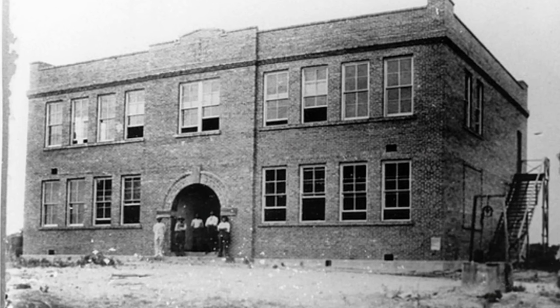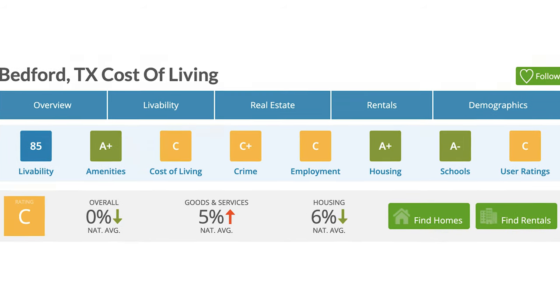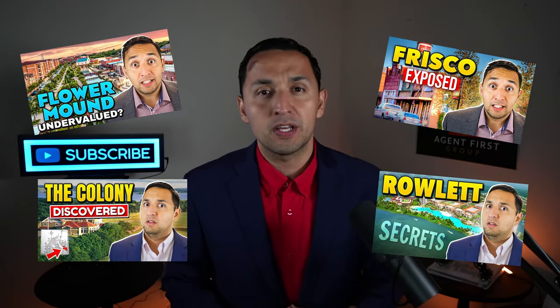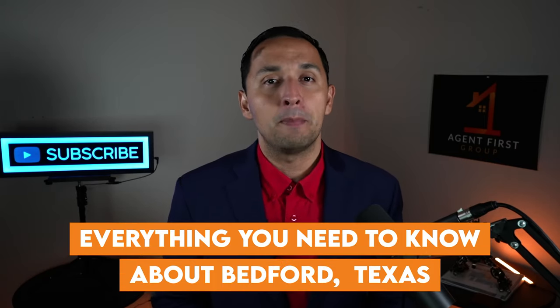We're going to look at Bedford's history, what it's like to live in the city. We're also going to look at the affordability, employment, lifestyle, and real estate. And something that we do with all of our city videos is compare the city that we're covering against the rest of the cities in the DFW Metroplex. We're covering everything you need to know about Bedford, Texas.